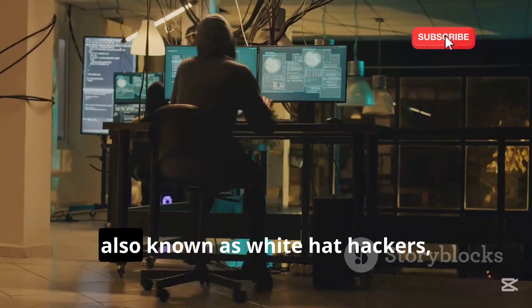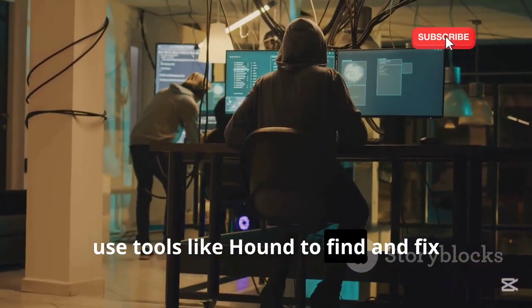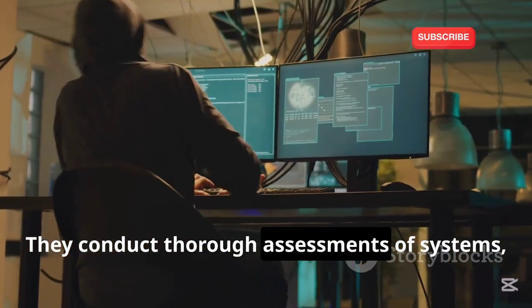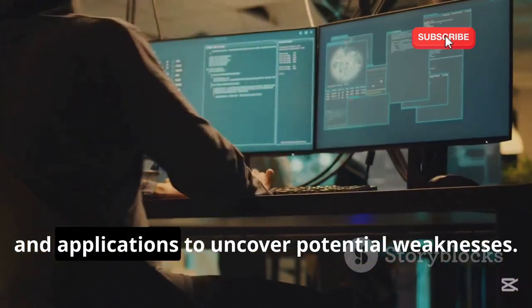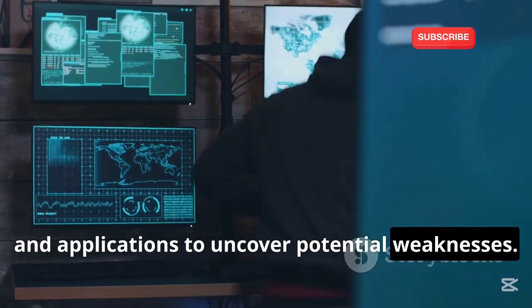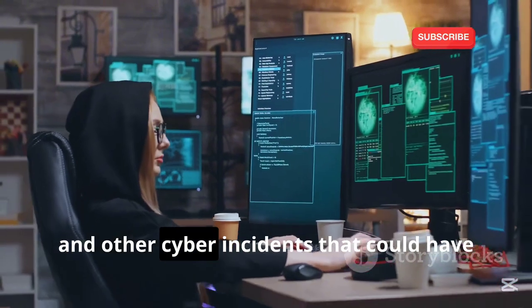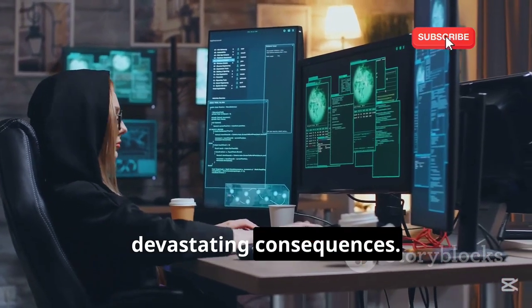Ethical hackers, also known as white hat hackers, use tools like Hound to find and fix security vulnerabilities. They conduct thorough assessments of systems, networks, and applications to uncover potential weaknesses. By doing so, they help prevent data breaches, financial losses, and other cyber incidents that could have devastating consequences.